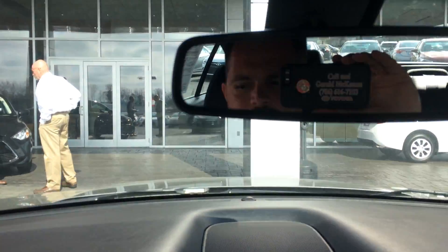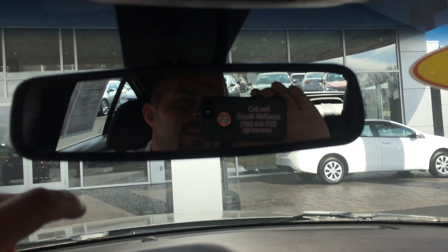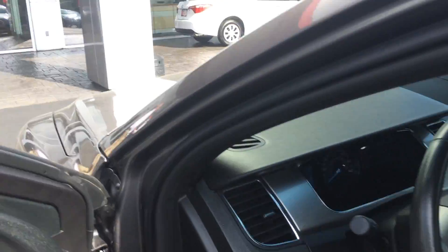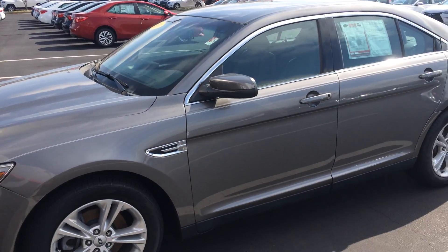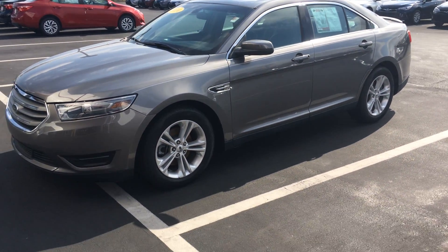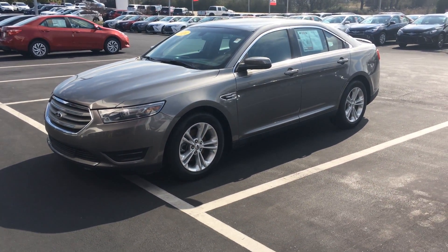You should come check it out in person and definitely test drive it. Just ask for the man in the mirror when you come in — that's Gerald. Looking forward to hearing from you, sir. If you have any questions, please give me a call at 706-616-7153. And again, the 2014 Ford Taurus SEL here at LaGrange Toyota. Thanks, Don. Bye.